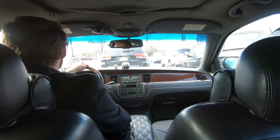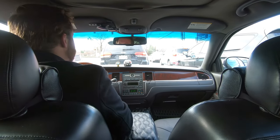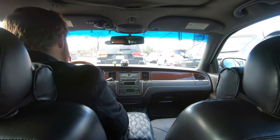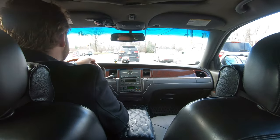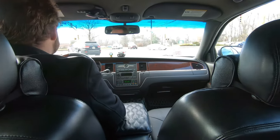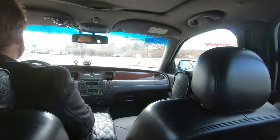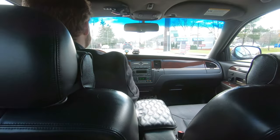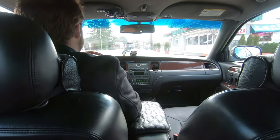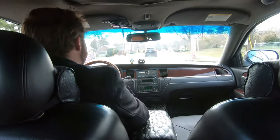No one has ever driven me around back there. I've sat back there on my own before, but I've never been driven around in it. I don't know if I trust too many people with the car. You're one of the people I'd trust because you drive another Panther platform car, so you know how to handle these things.